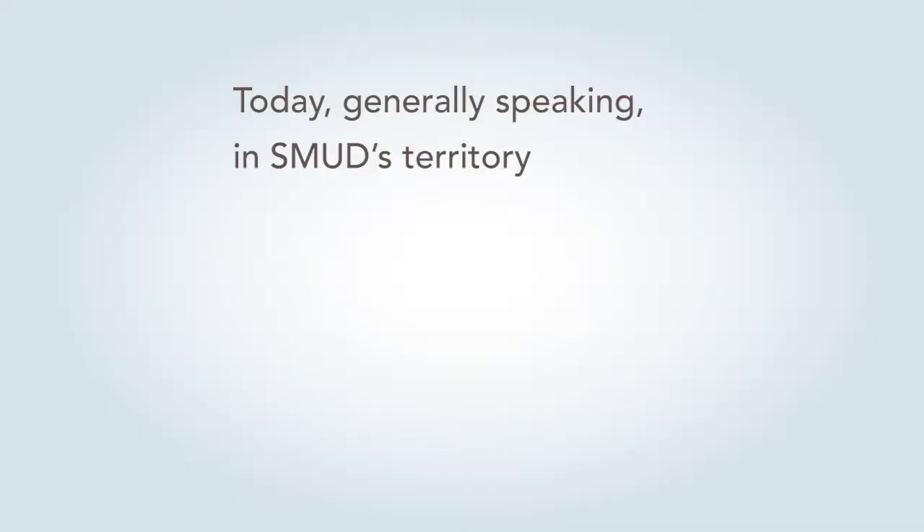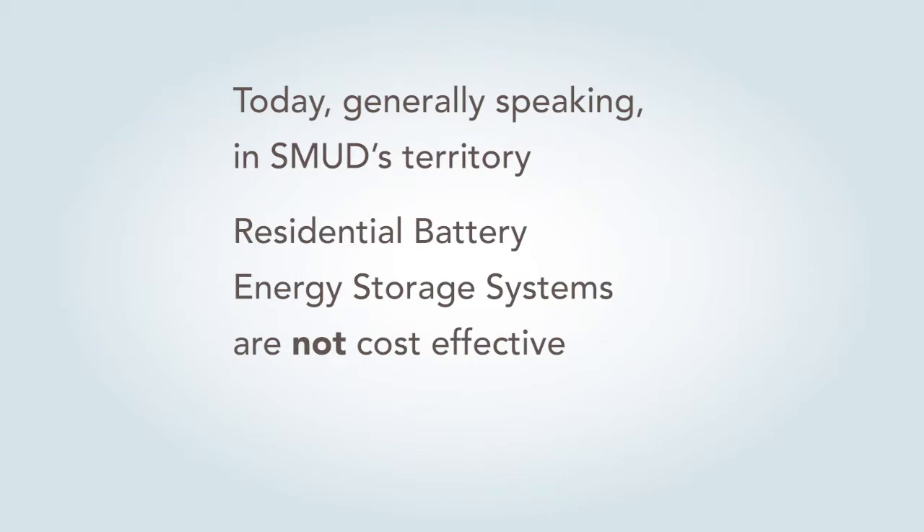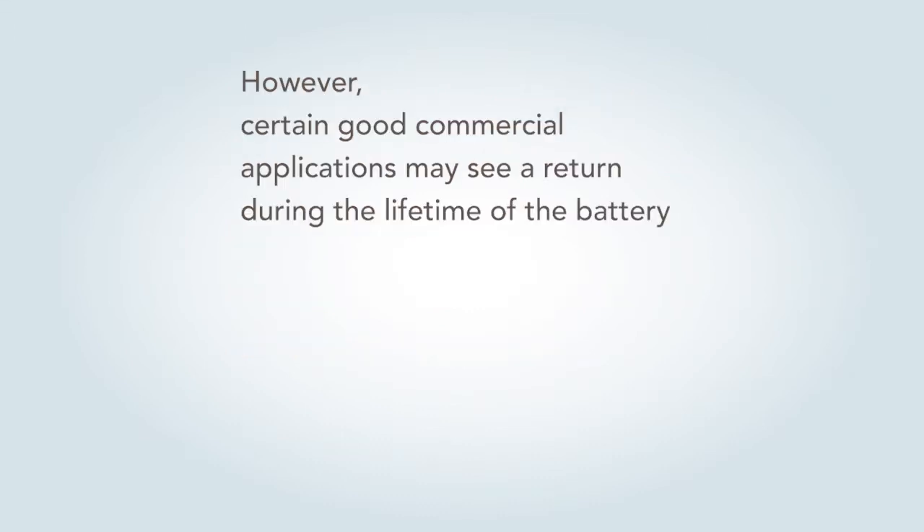Generally today — and I want to point this out — today in SMUD's territory, if I was living in San Diego, I'd be throwing solar and batteries everywhere; it makes financial sense. Here in SMUD's territory, fortunately for customers, batteries today probably aren't cost effective. We know that for residential. Commercial, on the other hand, if it's a good application, you might actually get a payback before the end of life of your battery system.